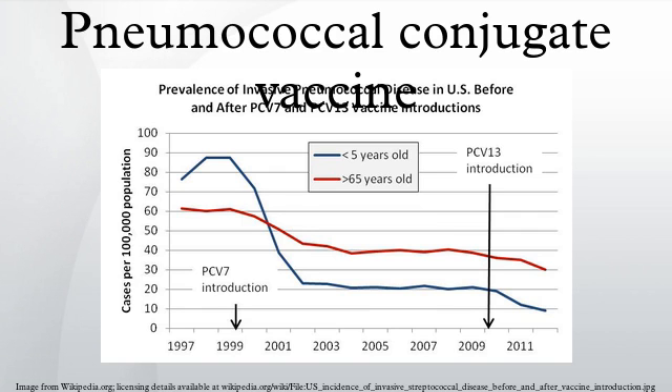Synflorix is produced by GlaxoSmithKline. It is a decavalent vaccine, meaning that it contains 10 serotypes of pneumococcus which are conjugated to a carrier protein. Synflorix received a positive opinion from the European Medicines Agency for use in the European Union in January 2009, and GSK received European Commission authorization to market Synflorix in March 2009.